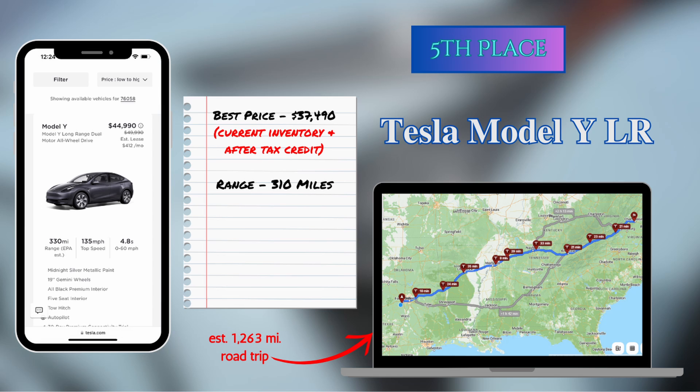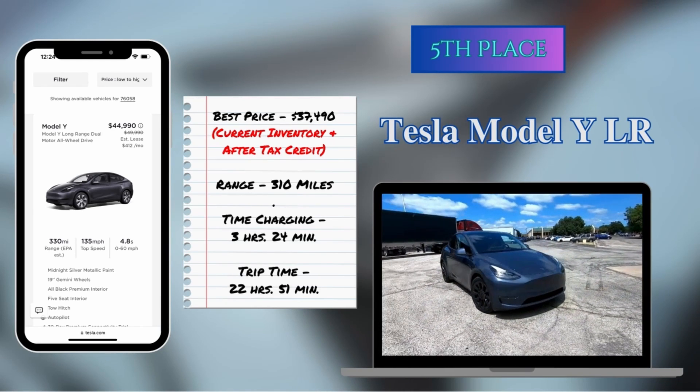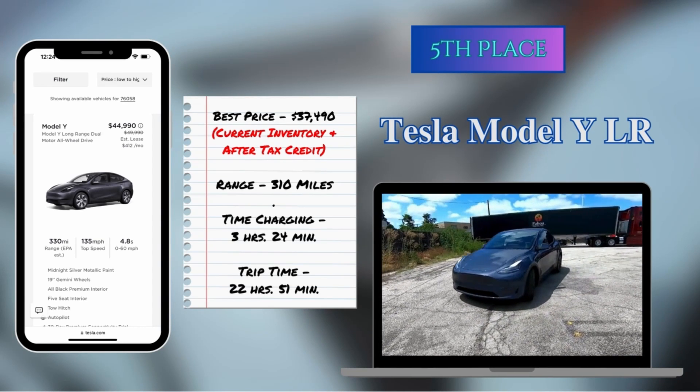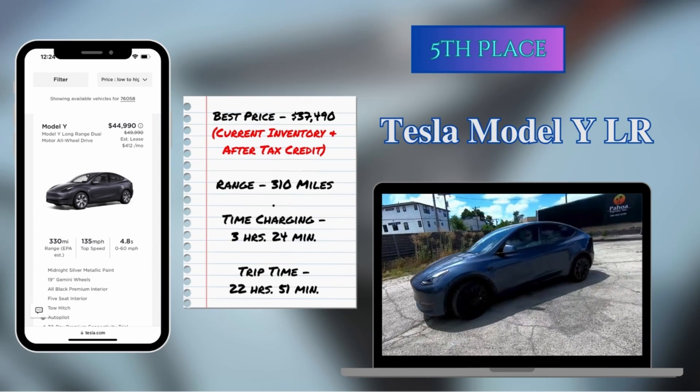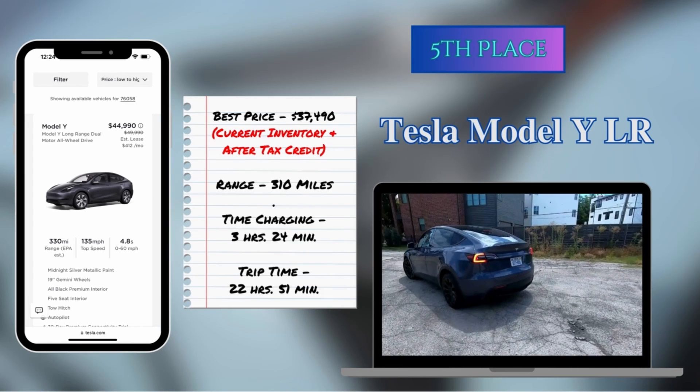In fifth place, with a range of 310 miles, is the Tesla Model Y Long Range. It could do the trip in 22 hours and 51 minutes, spending 3 hours and 24 minutes charging at nine different charging stops. The base price of the Model Y Long Range is $49,990, and there was one available for $44,990 in current Tesla inventory near me. Of the top five, the Tesla Model Y Long Range is the only one that qualifies for the federal tax credit, which would bring the net price down to $37,490. The Model Y came in 45 minutes behind the overall winner.